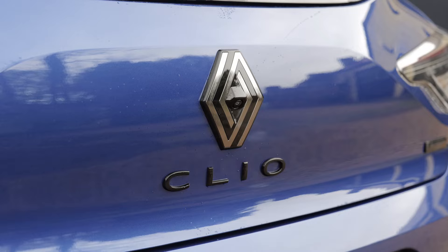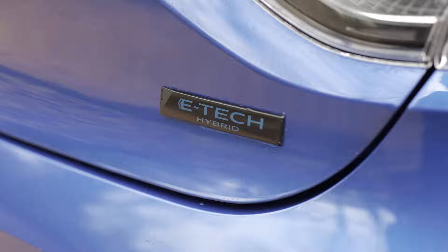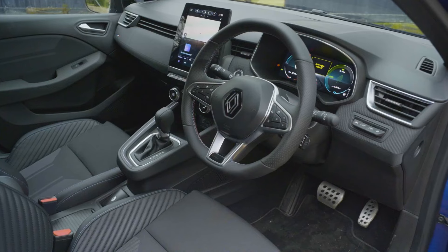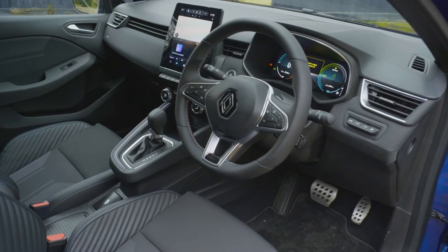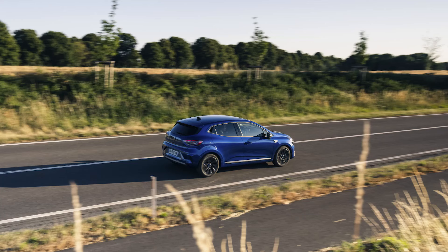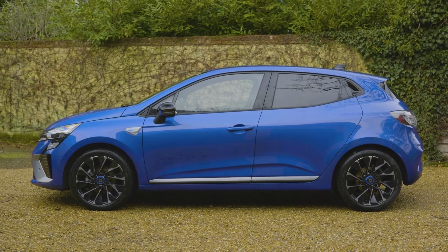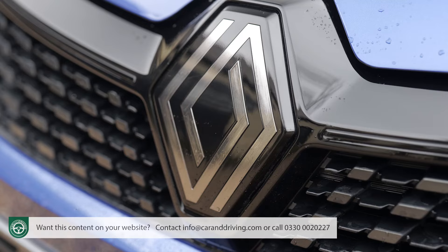Renault has reinvented its fifth generation Clio and now wants you to consider it in this frugal full hybrid e-tech guise. A far-reaching visual makeover is complemented by a higher quality cabin, and there are sporting Alpine themed touches for the plushest version. If your next supermini needs to be electrified but you're not quite ready for a full EV, this Gallic contender's worth a look.